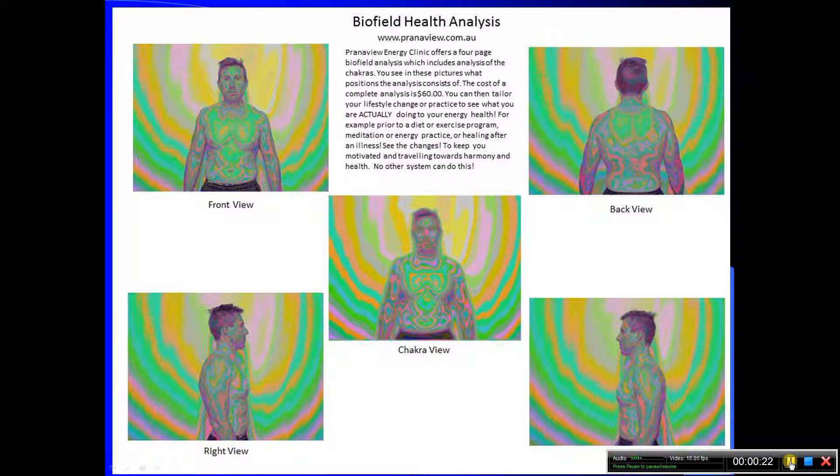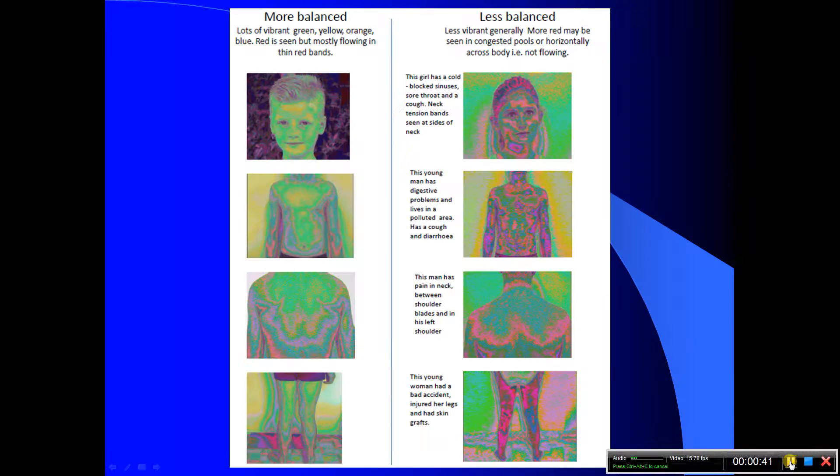The new Biofield Reader is the latest biofield imaging system developed so that we are all able to see and reveal these normally invisible light patterns by the application of specially designed electronic filters. These filters ascribe different colours to various subtle intensities of light. By using such filters, Biofield Reader is able to produce images which correlate closely with what many sensitives say they see in the biofield in different states of health and disease.